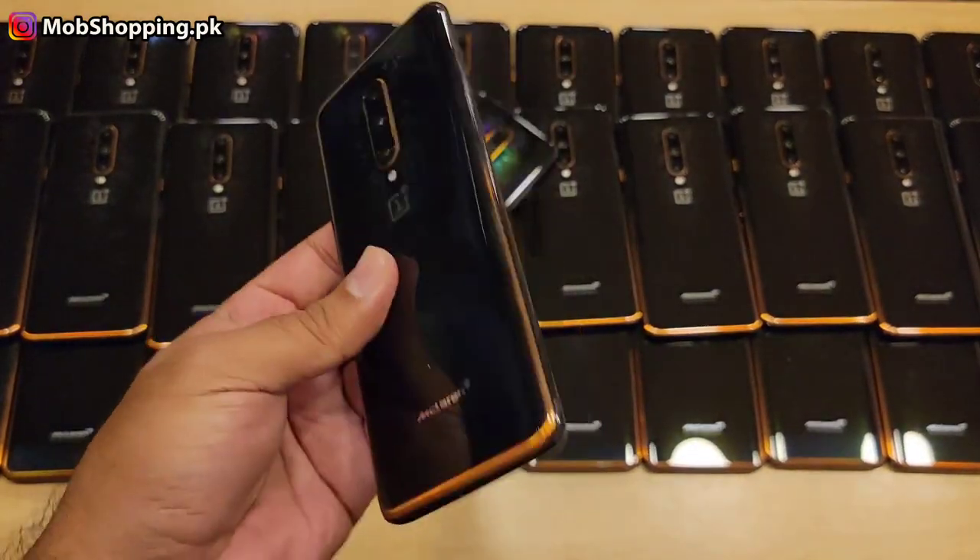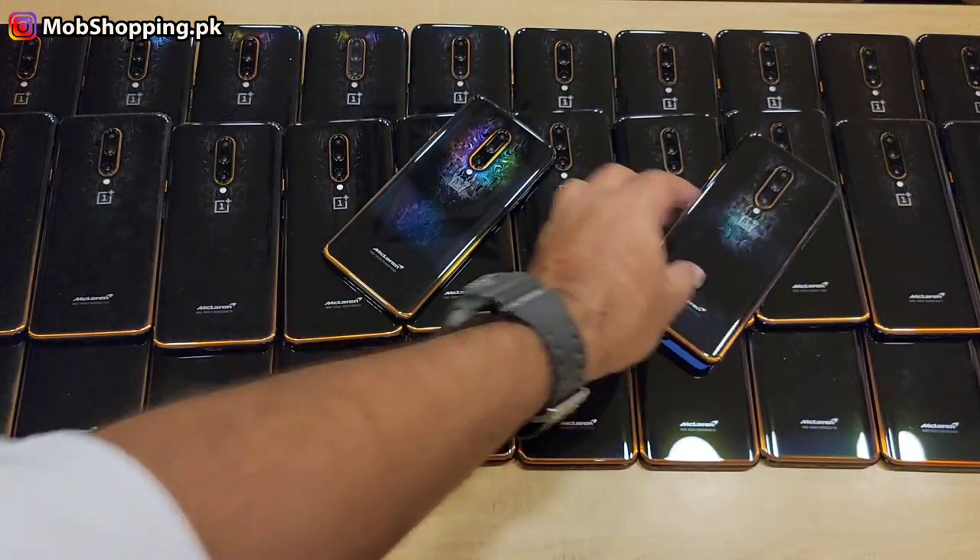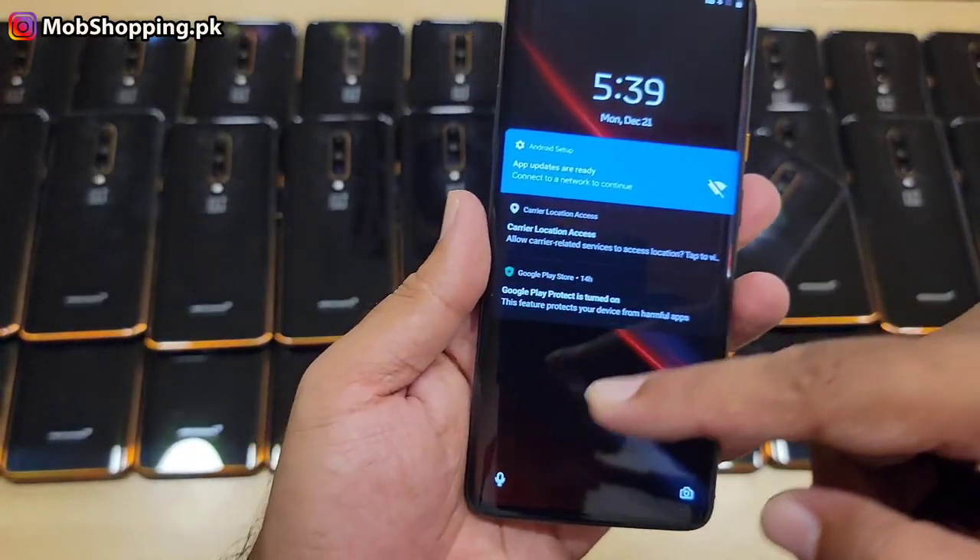It will be somewhere here, somewhere else. If you talk about the overall condition, it is very fresh. It is approved. It is a single SIM. It is a 5G model because it is a single SIM.